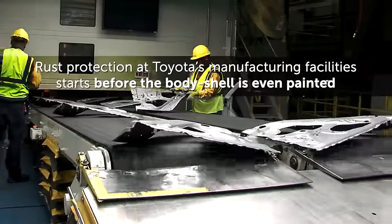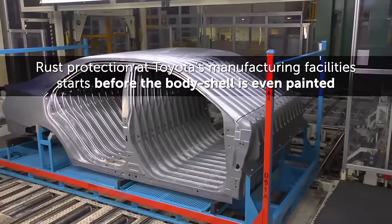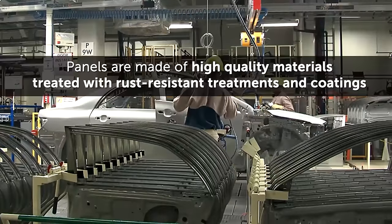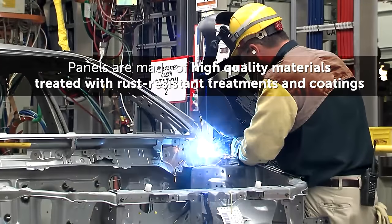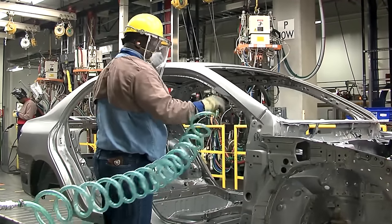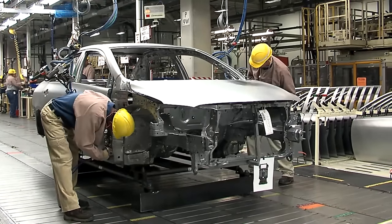Rust protection at Toyota's manufacturing facilities starts before the body shell is even painted. The body is built of numerous panels which are made of high-quality materials specially treated with rust-resistant treatments and coatings. Before the painting process begins, the body shell is cleaned and all finishing processes take place in a spotless, dust-free environment.